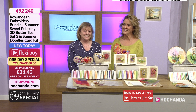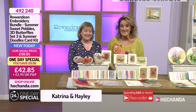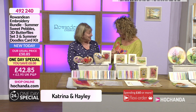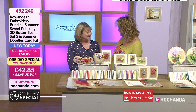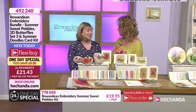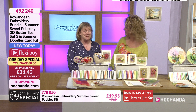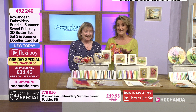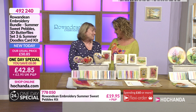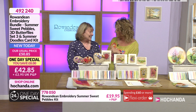Hello there and welcome back. Brand new one day special and it's a Rowan Dean one, so we know we're in for a treat and we've got a fabulous deal. How are you doing Katrina? We had a lovely catch-up at Festival of Quilts, so busy the whole time. Now of course Katrina's back here, one of our regulars at Huchanda. You always bring us wonderful designs and you've brought something - the Pebbles.